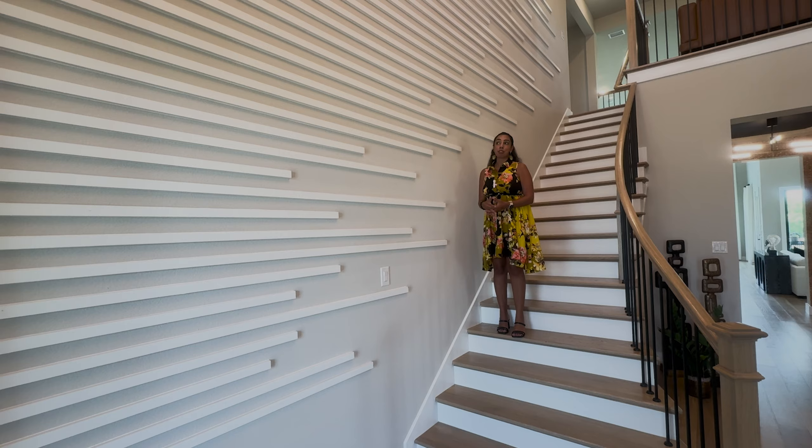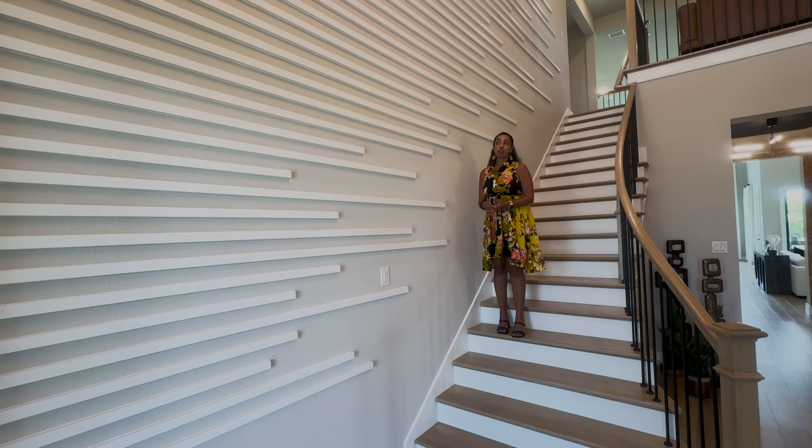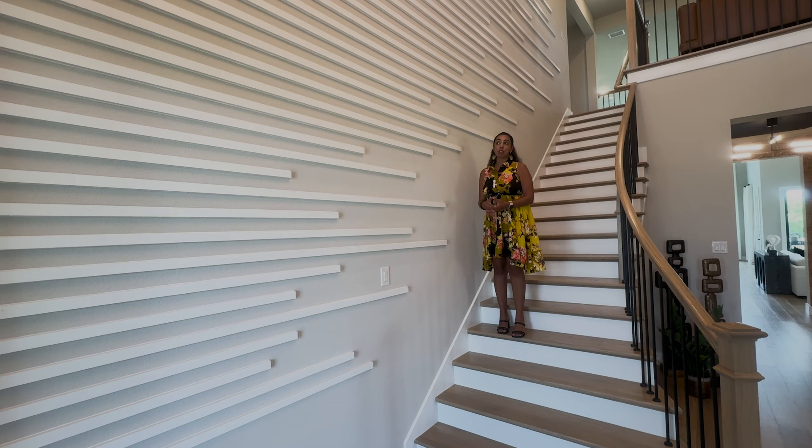Hi guys, it's Fancy Fat Days from the Fancy Nancy and today we are talking about entry accent walls. This is a great idea when you have a huge wall that actually incorporates your staircase.